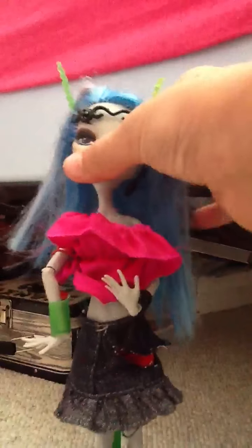Hey guys, today I made my first custom doll. So she is a custom Ghoulia. Her hair's a little messy though. She's really pretty. I like her.